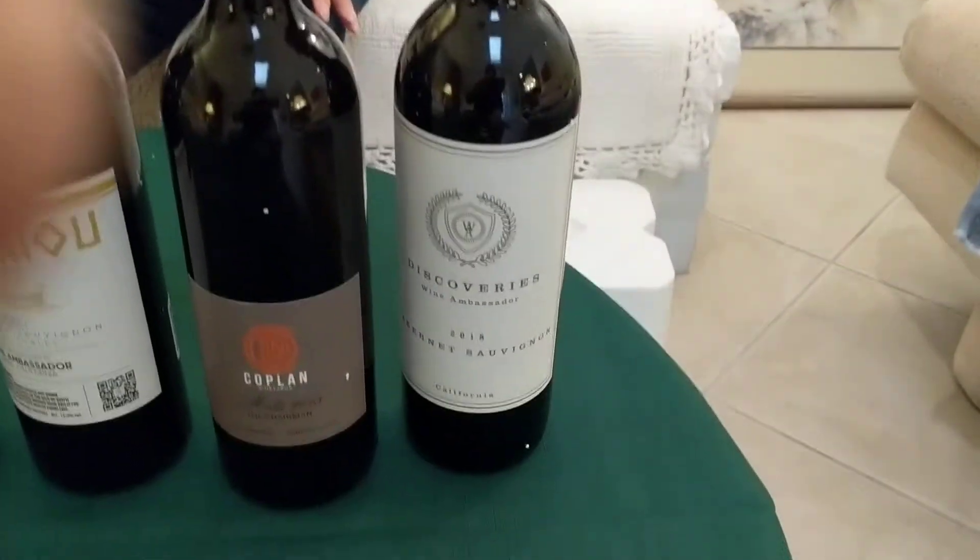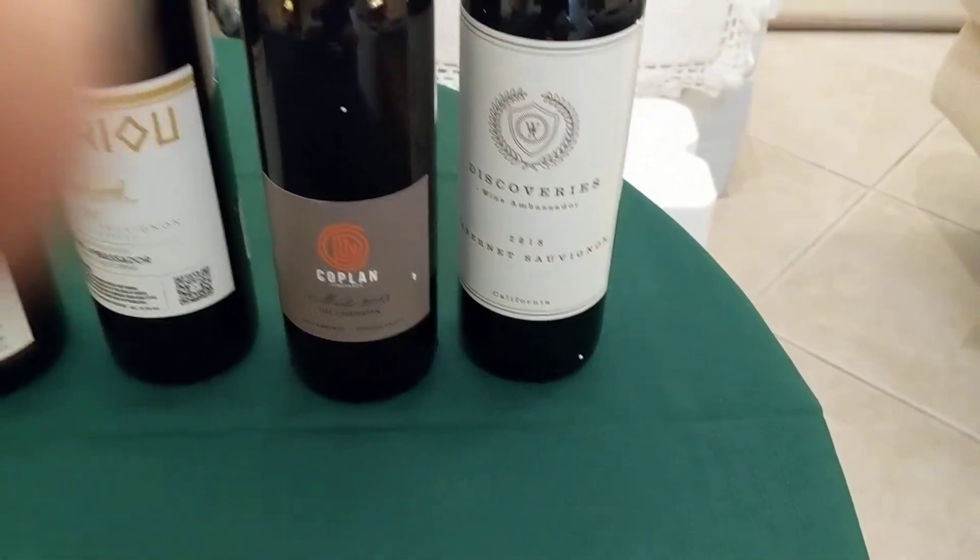Ladies and gentlemen, these are my six reds that I received today. I'm excited to try them. I've got ribs that I made that are thawing, and they are going to be delicious. Thank you for listening, and have a happy Halloween! Bye-bye.